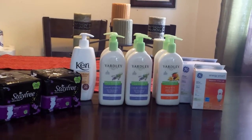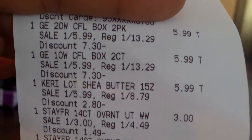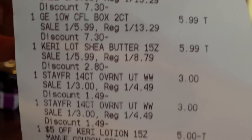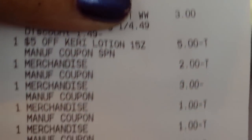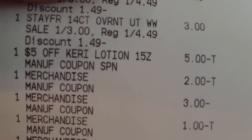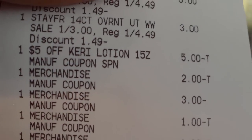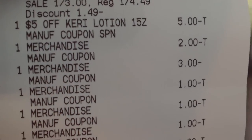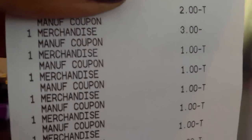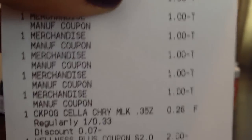So this was pretty good — I'll show you my receipt. Let's see if it will focus. There we go. Those are the light bulbs, the Caress, the StayFree. That's my $5 in-app coupon for the Caress lotion and my $2 manufacturer coupon. The $3 coupon — I guess that's for the StayFree BOGO. My $1 coupons for the body wash.